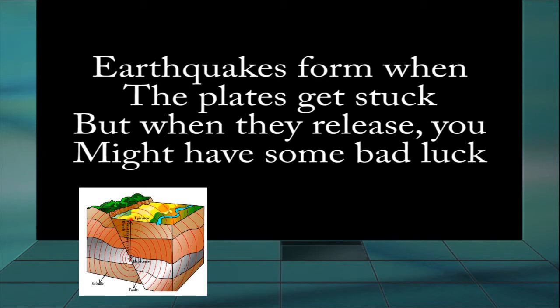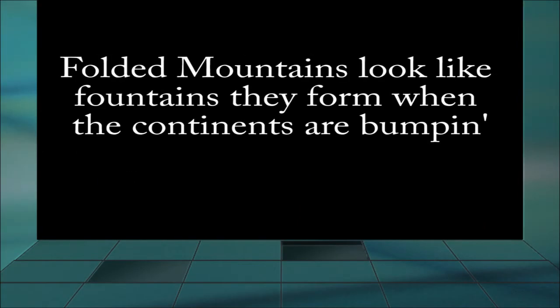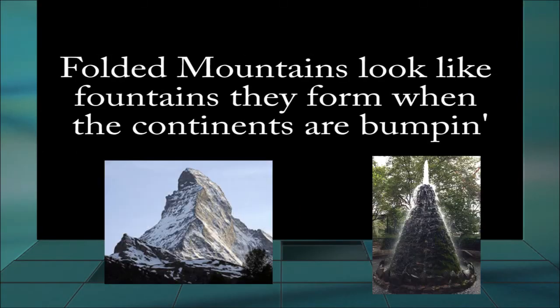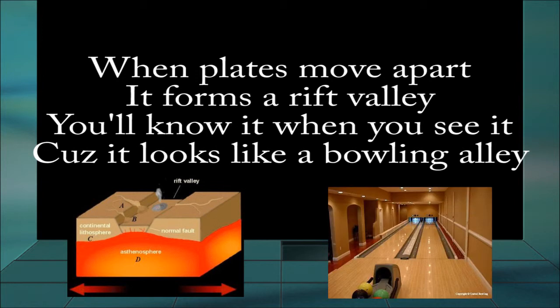Earthquakes form when the plates get stuck, but when they're released, you might have some bad luck. Folded mountains look like fountains, they form when the continents are bumping. When the plates move apart, it forms a rift valley. You'll know it when you see it, cause it looks like a bullet valley.